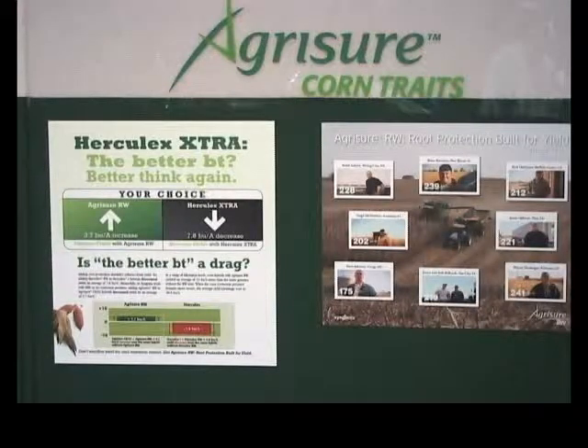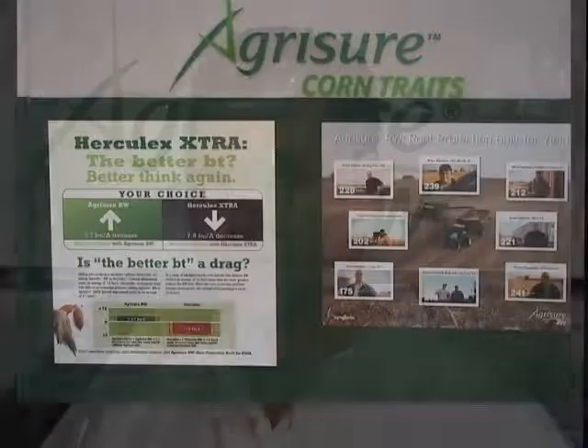What's hot this year are AgraSure traits, especially our 3000 GT, which is our triple stack event with AgraSure RW, AgraSure GT, and our corn borer resistant technology. That was the first product line that really sold out and it's in big demand. Farmers have a great opportunity to make additional revenue with commodity prices, and they want all the technology they can get in a bag of seed to maximize yields.